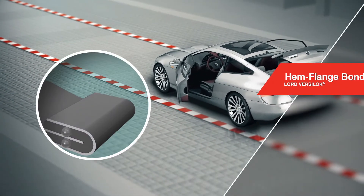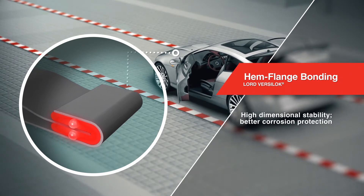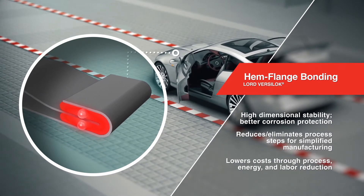Lord Versalock Hem Flange Adhesives achieve higher stability and increased corrosion protection for doors, tailgates, and other closure panels in body-in-white plants, and lower costs by simplifying the manufacturing processes.